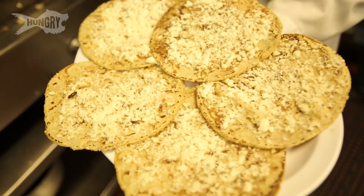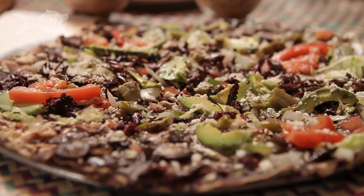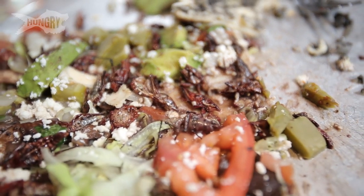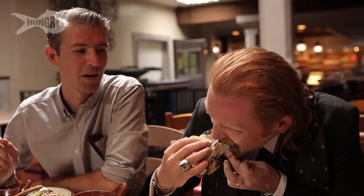Tlayudas are like large Oaxacan open-faced kind of pizzas. They make them with all different types of ingredients. We got a unique one with chapulines. Chapulines are grasshoppers. What I like about grasshoppers is that they bring texture to any meal — it's wonderful when you bite into something. You get that crunch and the saltiness within. I call it Oaxacan popcorn.